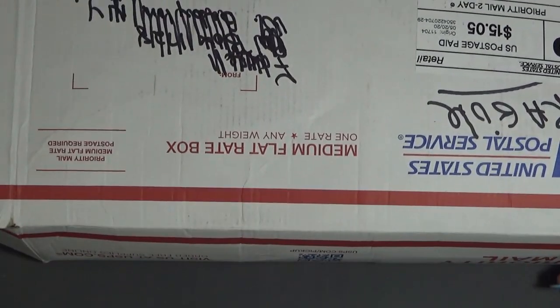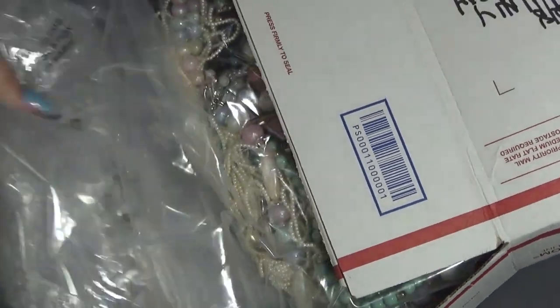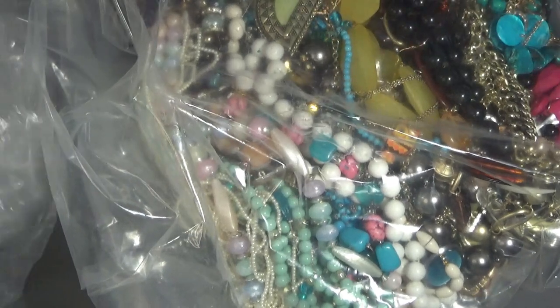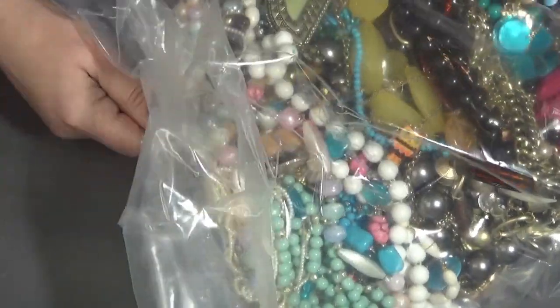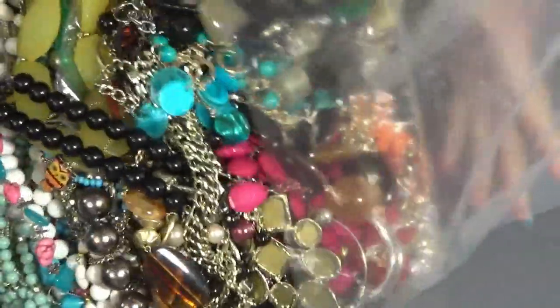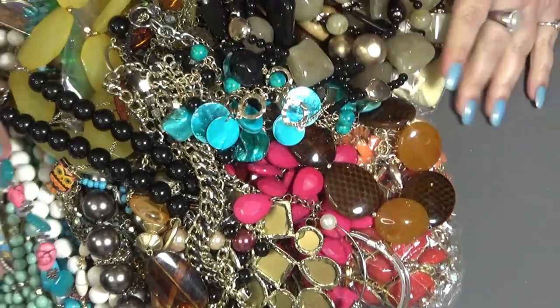I'm just going to dump everything here and see what we have. I think these are just little bags over there, and this is the box. Oh my word, you guys, look at this!